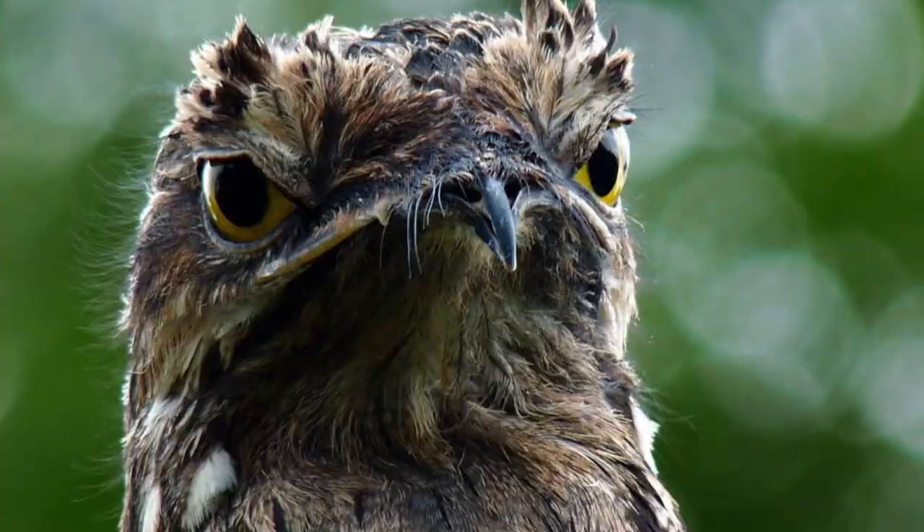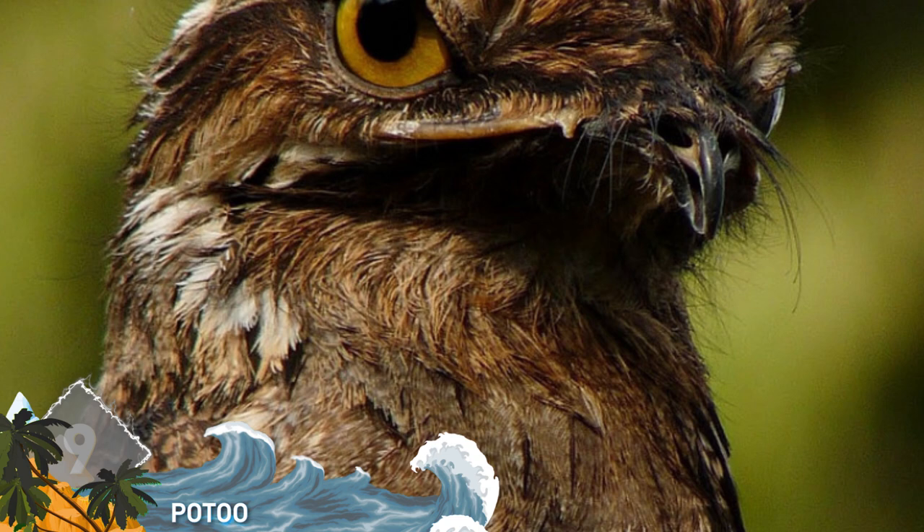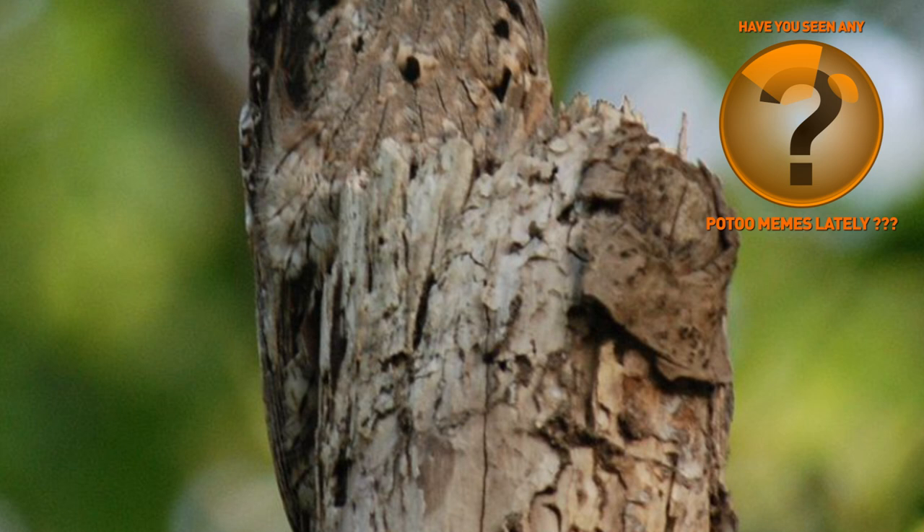Number 9: Potoo. These rather creepy-looking birds have a haunting call that earns them the nickname "Poor Me Wands." Chances are you've seen these guys around online, as their perturbed appearance yields a number of internet memes. These animals are found throughout Central and South America, and they do their hunting at night, usually preying on insects like beetles and grasshoppers.